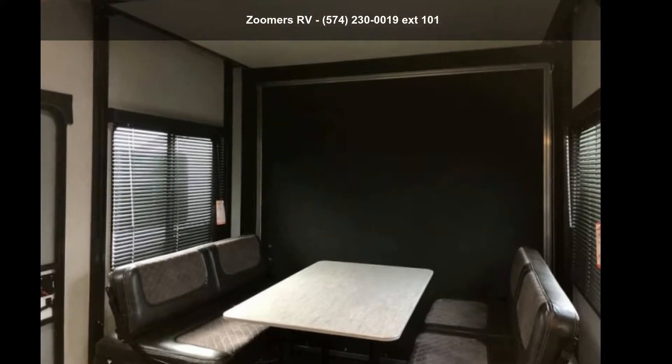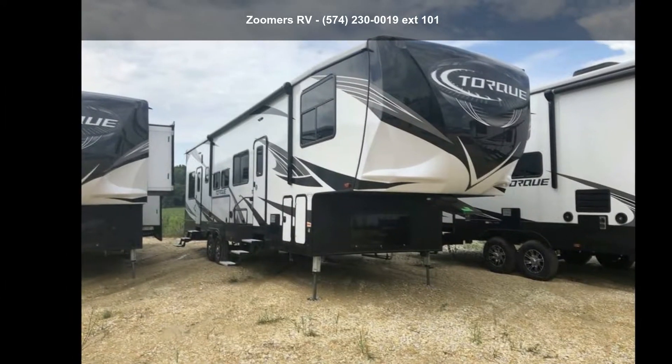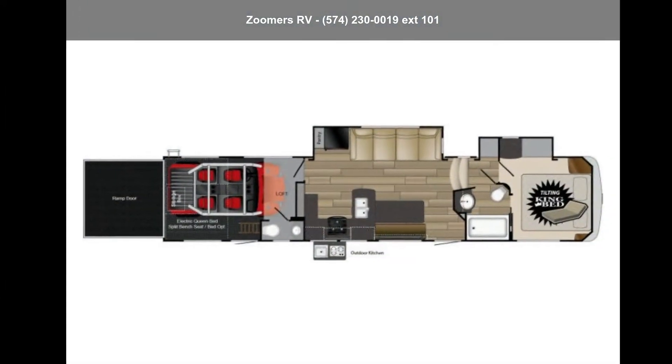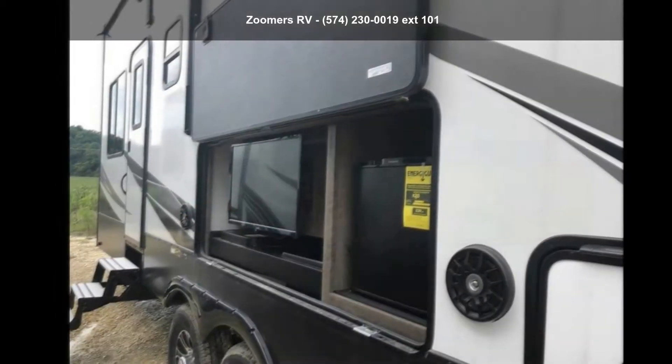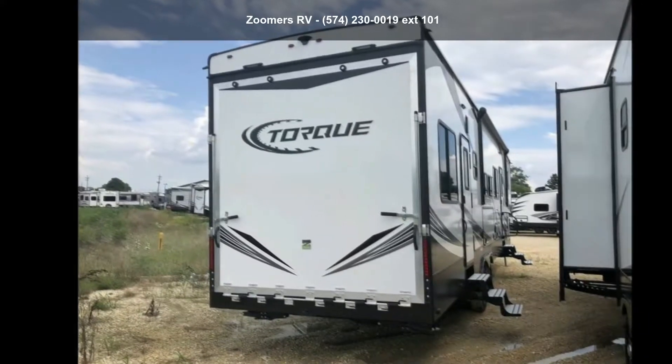Start planning your next trip in this Heartland 2019 TORC 371. This 5th wheel RV achieves maximum convenience and comfort combined with style and durable residential appointments. This unit is perfect for vacationing, adventuring, or just relaxing.